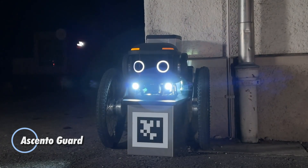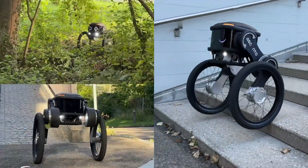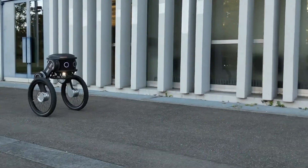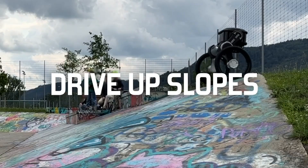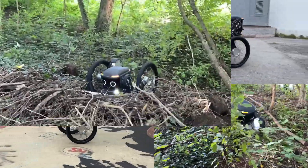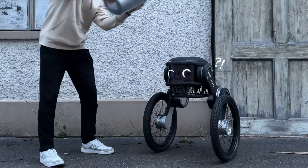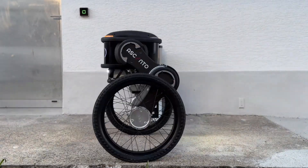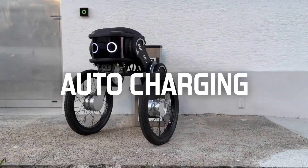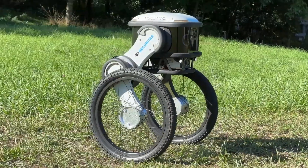The Ascento Guard is a revolutionary autonomous security robot designed for cutting-edge outdoor surveillance. Engineered with wheeled legs and a durable chassis, it effortlessly navigates diverse terrains while maintaining a steady 5 km/h autonomous speed. Weighing approximately 30 kg, this advanced robot is equipped with a 360-degree all-directional camera, thermal and infrared sensors, a microphone, and speakers, ensuring comprehensive real-time monitoring in any environment.